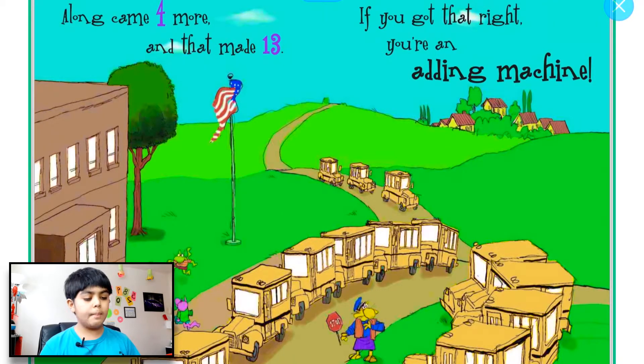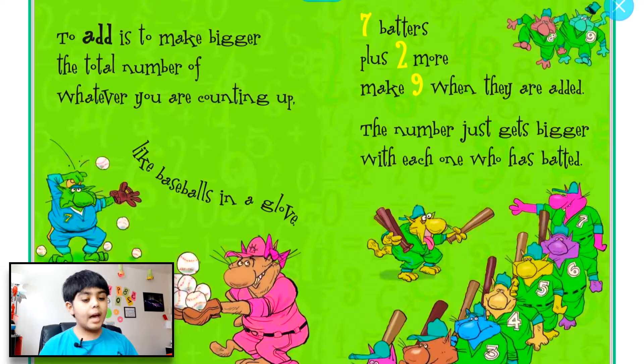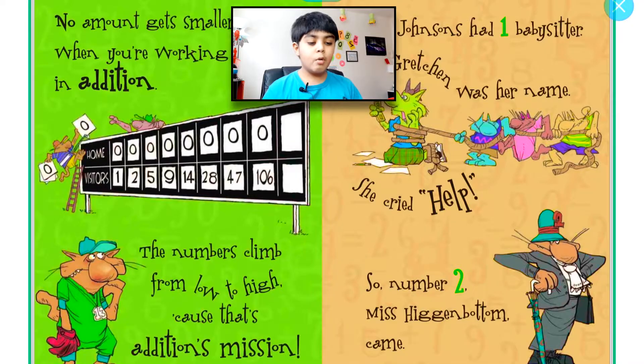Along came four more and that made 13. If you got that right, you're an adding machine! To add is to make bigger the total number of whatever you are counting up, like baseballs in a glove. Seven batters plus two more make nine when they are added — the number just gets bigger with each one who has batted.